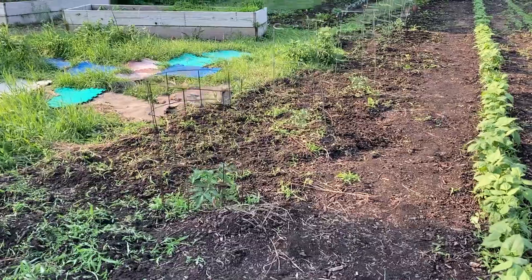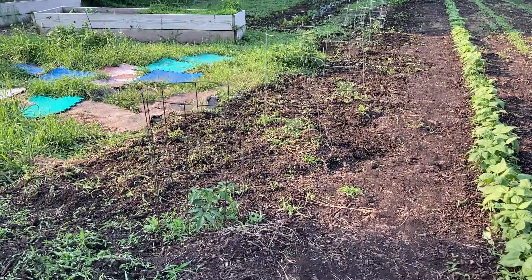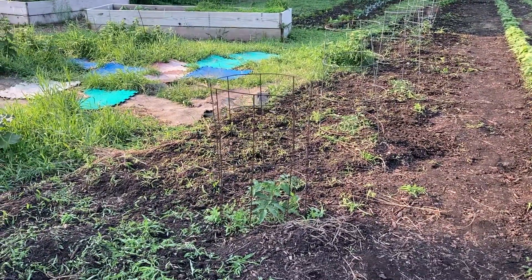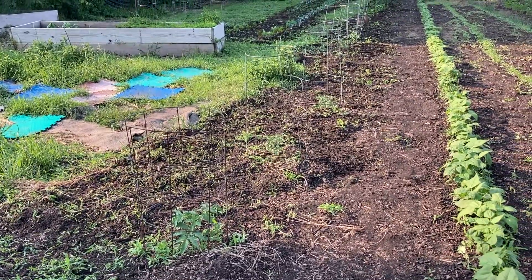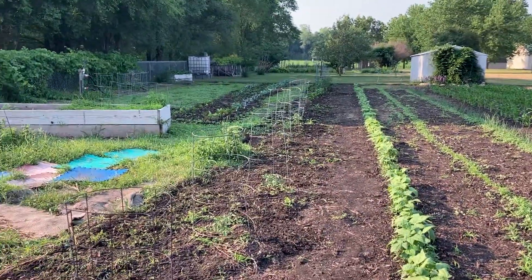And then tomatoes and peppers, and a whole bunch of weeds. If anyone wants to come out and pick some weeds or pull some weeds, there they are.